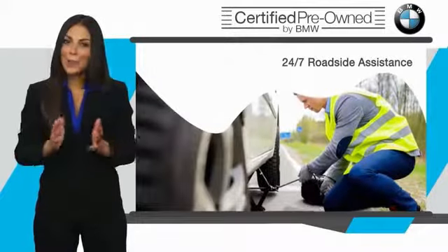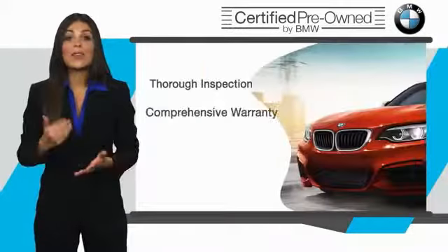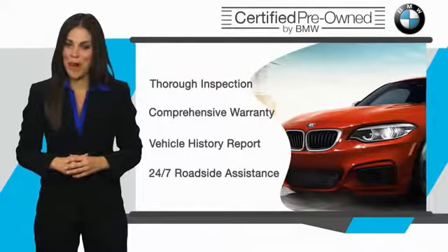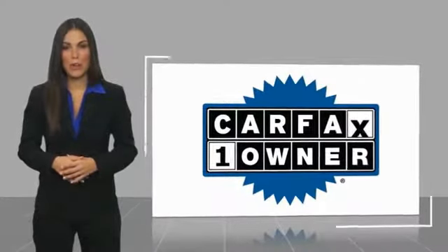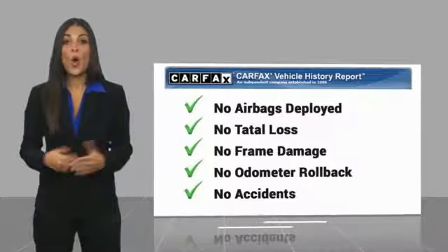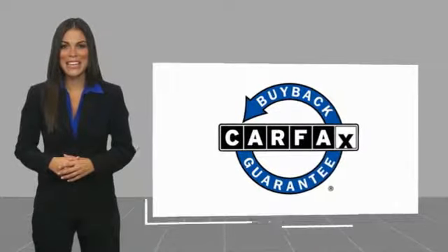It is your assurance that the pre-owned BMW you are purchasing retains the quality, reliability, and overall pleasure that BMW owners have come to expect. This is a one-owner vehicle with a CARFAX vehicle history report. Be sure to find a complimentary copy of this report online or contact the dealership. This vehicle qualifies for the CARFAX buyback guarantee.